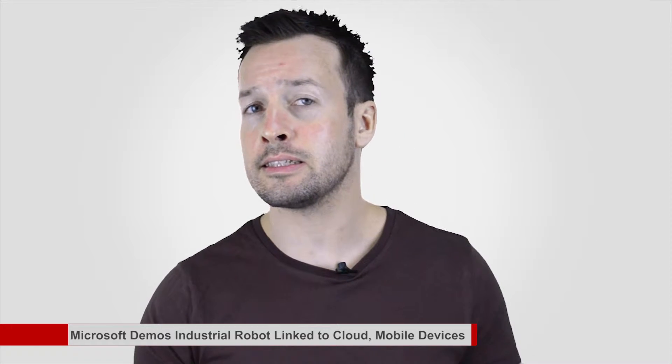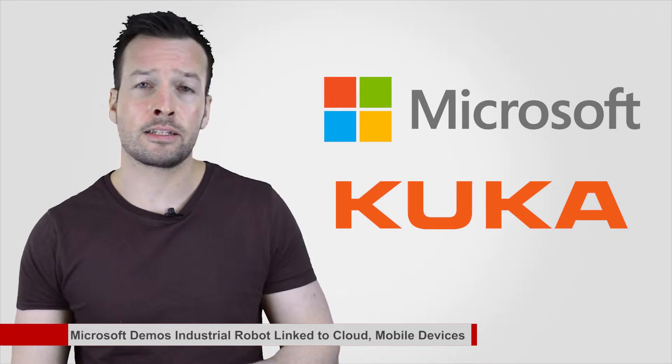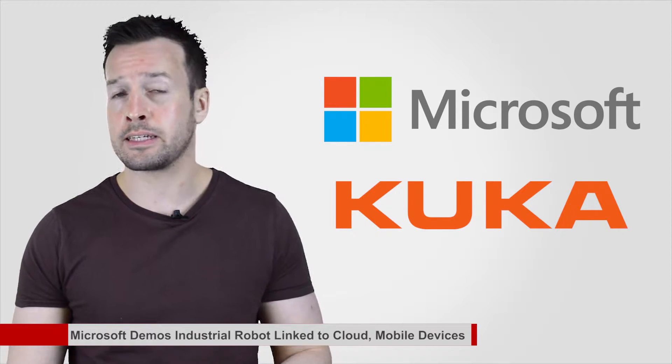Microsoft demos industrial robot linked to cloud mobile devices. Microsoft presented a vision of how industrial robots could work more closely with people by harnessing the internet of things, cloud networking, and 3D sensing technologies linked through Windows platforms. In a demonstration at Hannover Messe, an industrial fair in Germany, Microsoft and industrial robot maker KUKA Robotics showed an industrial robot arm that can stream movement data to Microsoft Azure cloud computing platforms for human staff overseeing production.